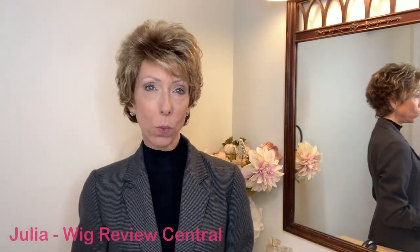Hey everyone, it's Julia with Wig Review Central at Shirley's Wig Shop. We're bringing you a 2023 Gabor style — this is Instinct Luxury. Now the Instinct style has been around, but this is the upgraded luxury version because it has an extended lace front — extended being from ear tab to ear tab — in addition to the bangs. I'll show you the lace front here in just a moment.